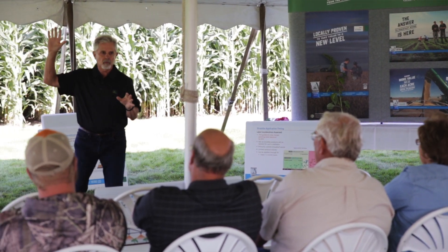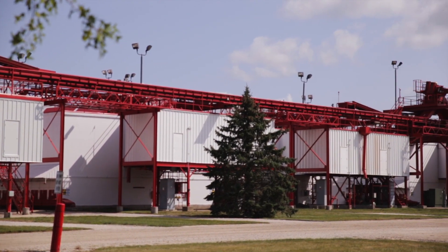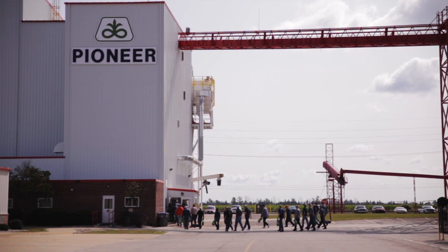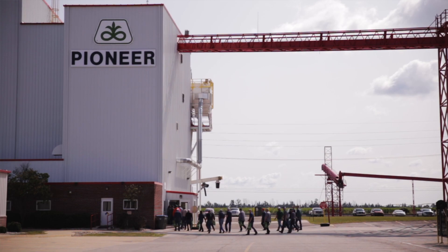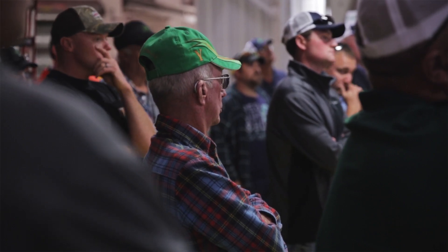This Pioneer production facility in Constantine, Michigan is one of the largest in the country. We're solely a seed corn production location. We produce roughly 40,000 acres of seed corn every year. This location is so ideal for growers because of the availability of irrigation — it's a very good growing area here in southern Michigan, providing great reliability for us to produce seed corn for customers throughout the United States.